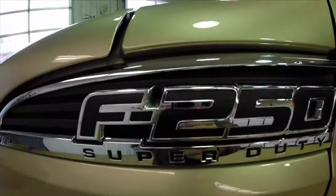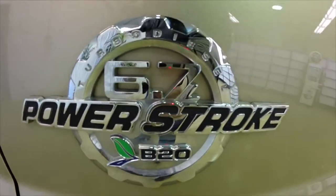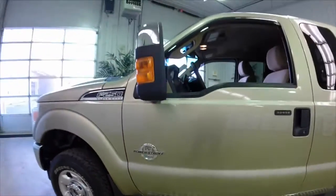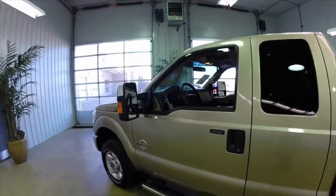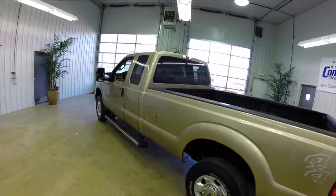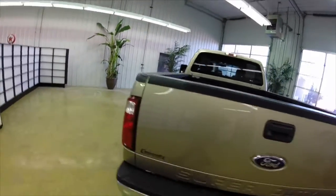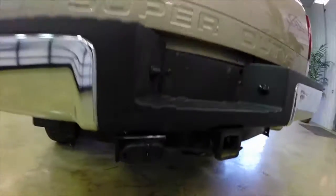This will be a quick walk around, give you a little bit more detail, a little bit more information. It is powered by the 6.7L Power Stroke turbo diesel engine. It's painted in pale adobe metallic with the adobe cloth interior. It has four-wheel drive and a six-speed automatic transmission with manual shiftability.